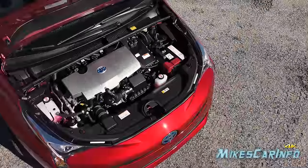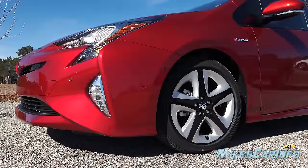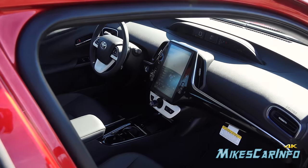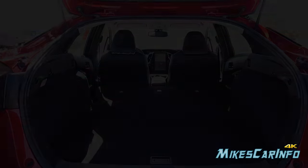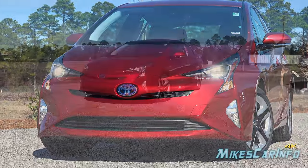Hey, this is Mike. Thank you so much for choosing this video today. I'm in Myrtle Beach, South Carolina visiting Sparks Toyota, and I'm checking out a 2018 Toyota Prius in the Four Touring trim level. The Toyota Prius is one of the most common hybrid vehicles on the road and also one of the most reliable cars on the road as well.